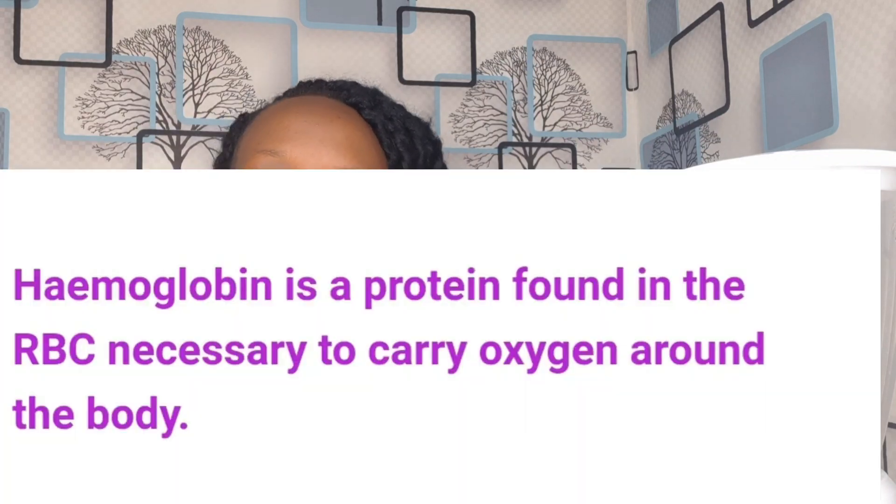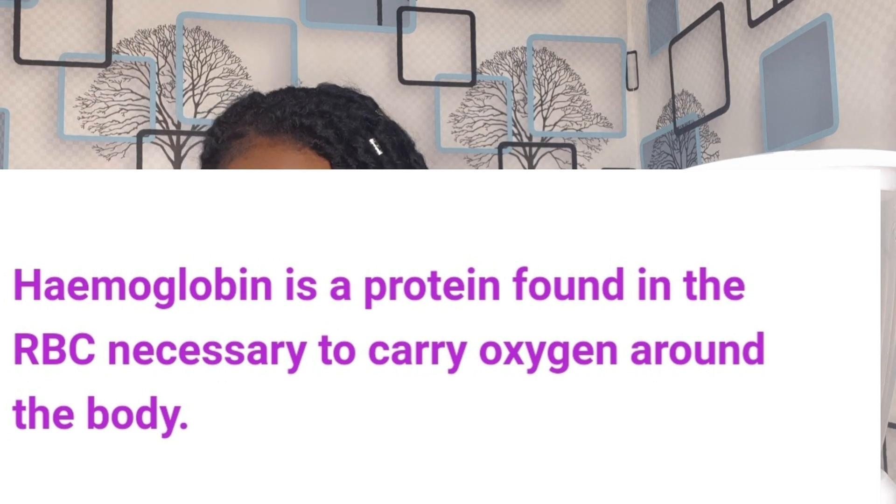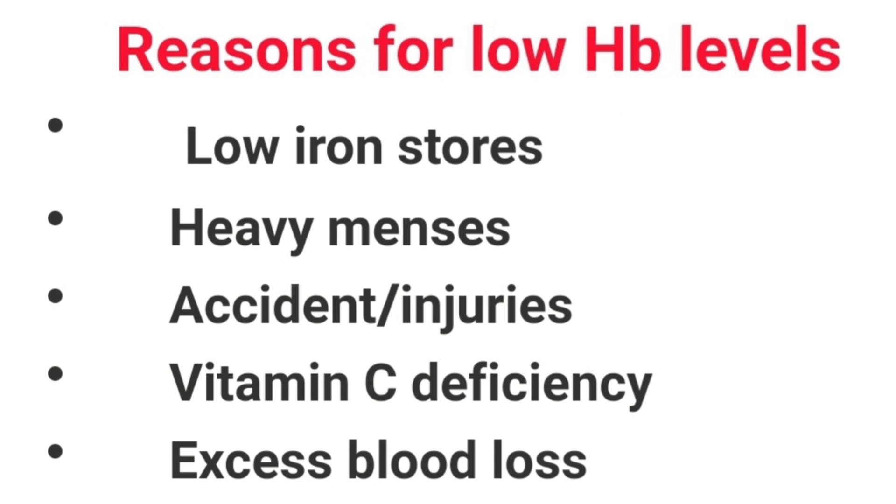Hemoglobin is a protein found in the red blood cells that is very necessary to carry oxygen all around your body. So this means if you have low hemoglobin levels, some parts of your body will have an oxygen deficit. There are so many reasons why you can have low hemoglobin levels — some of the reasons include low iron stores, heavy menses in ladies, and accidents or injuries where you lose a lot of blood.